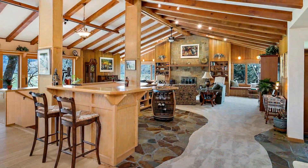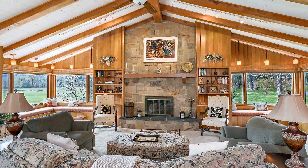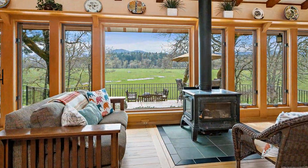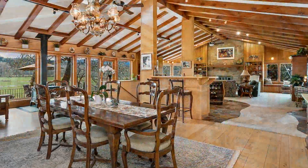In the main living area, you find a spacious open-concept floor plan. The space is highlighted by the stone fireplace and amazing views over the ranch towards the river. The large vaulted wood ceiling and exposed beams provide warmth and natural beauty.